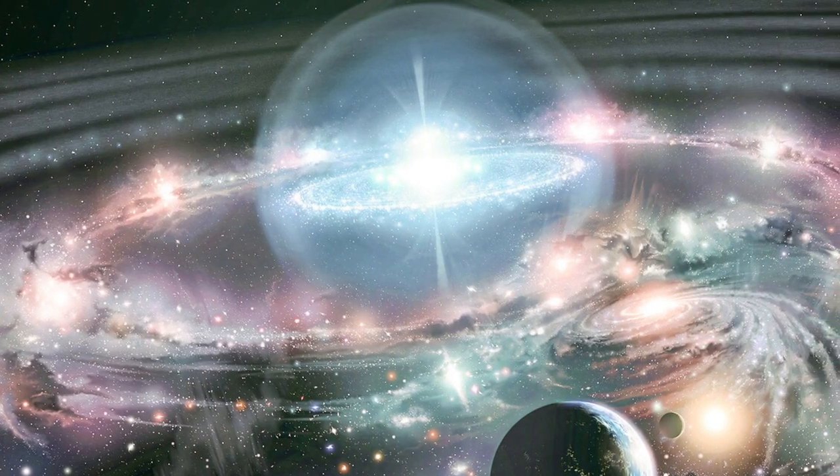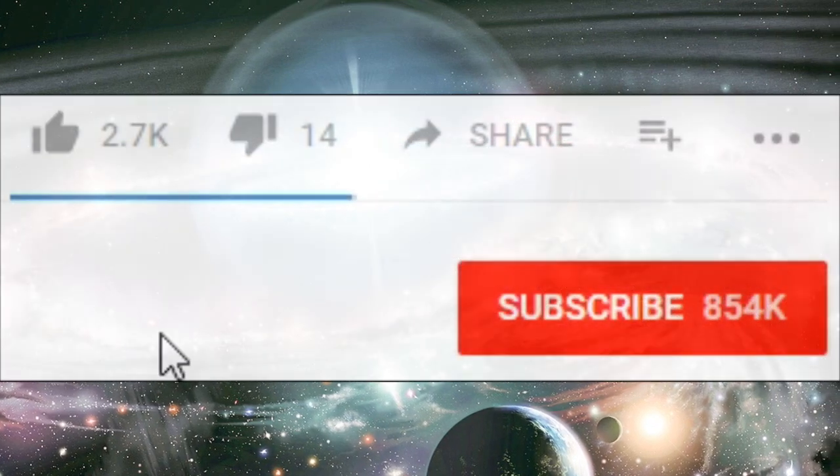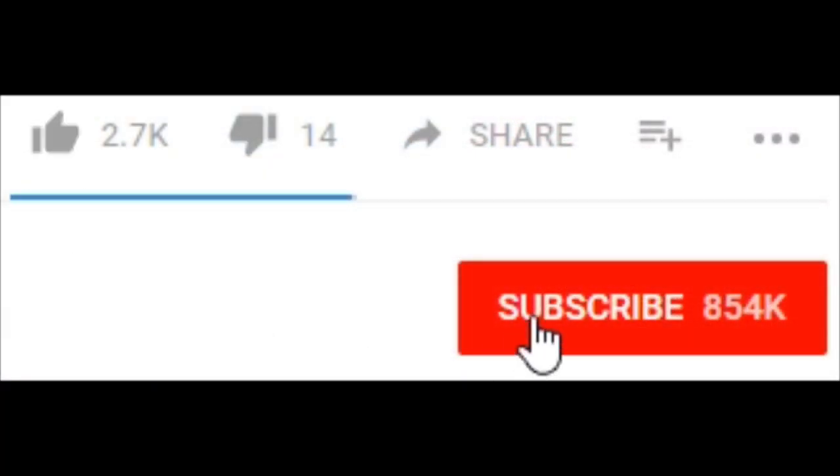I hope you guys enjoyed the video — let me know by dropping a like, and if you haven't already, subscribe to the channel so you can see more dinosaur videos. Feel free to check out what else I do, and see you soon.